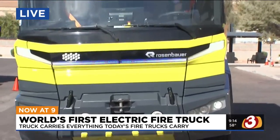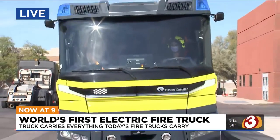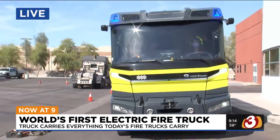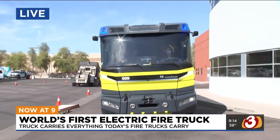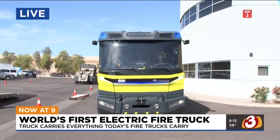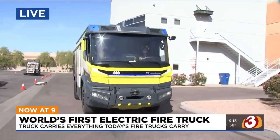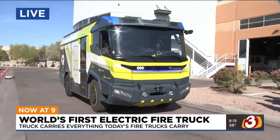Why is this better than a diesel engine? Several things. We've got a much quieter environment on scenes and in the cab, so communication is a lot better. We're a lot better for the environment. We spend so much time at car accidents and structure fires with fire trucks idling and exhaust just pouring out. This truck has no exhaust, so it's safer for the environment and much safer for the firefighters.